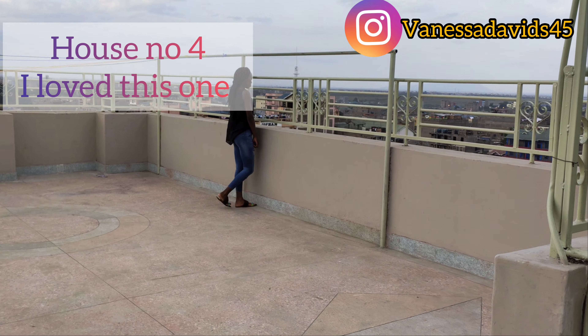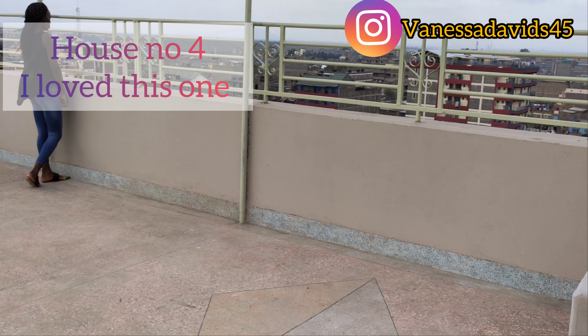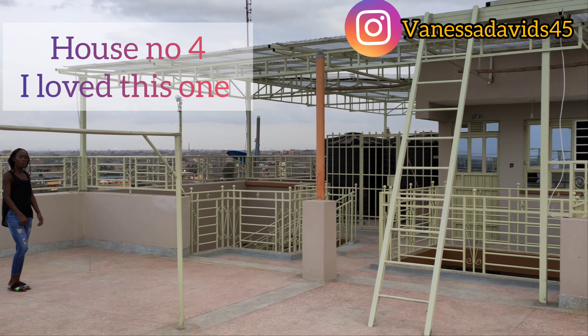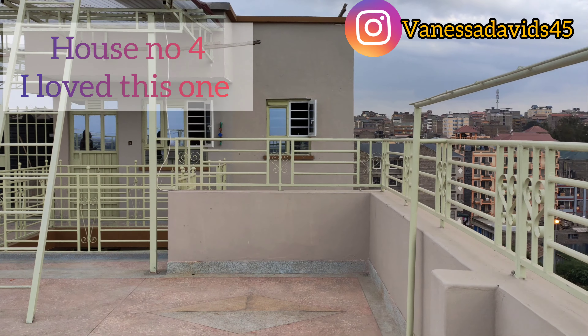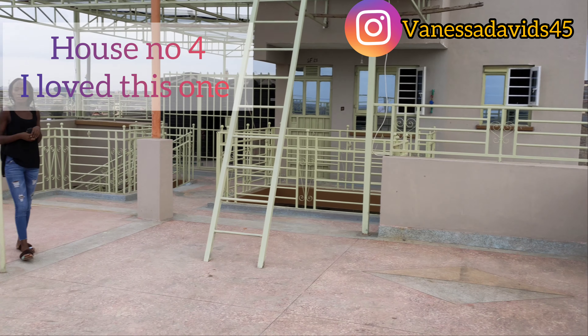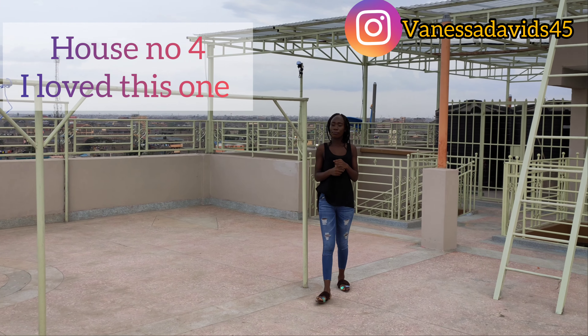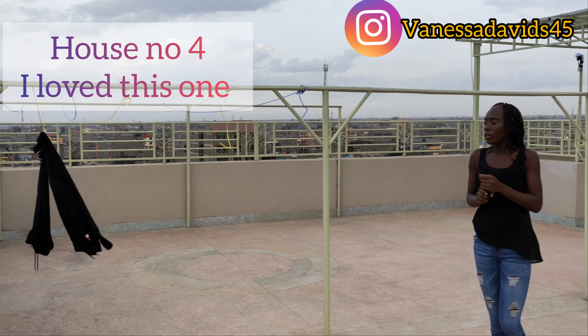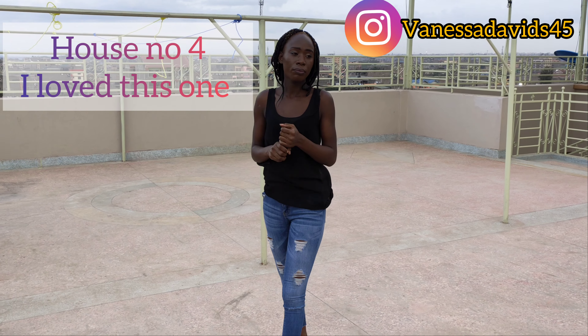Before I left, I made sure to check the rooftop — that's where residents hang their clothes. I wanted to confirm it's a nice, suitable place for laundry. Support your girl by subscribing, leaving a comment about what you think of this video, and pressing the notification bell so you'll be notified when I upload a new video. Thank you!